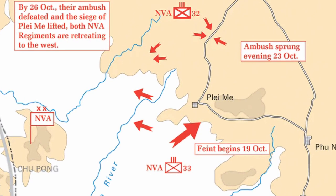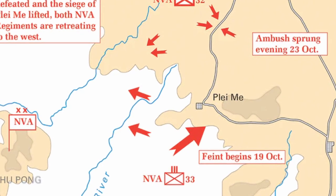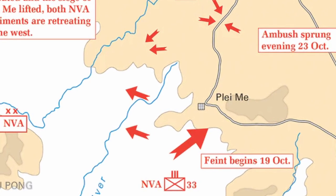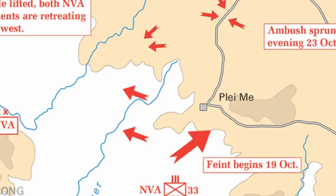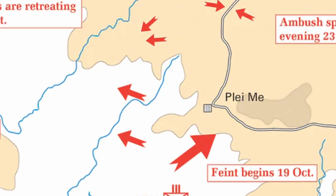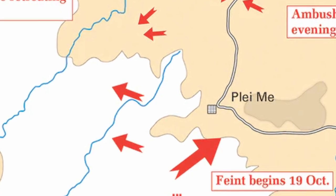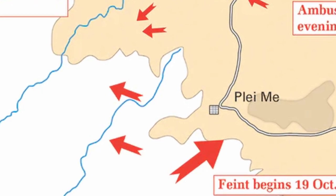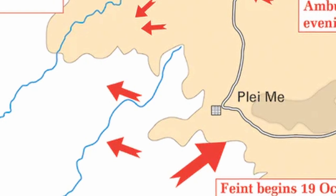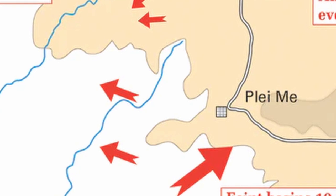In 1965, the Vietnam War entered a new phase with the initiation of the Battle of Ia Drang. This marked the first significant encounter between regular American forces, represented by the 1st Cavalry Division, and the North Vietnamese Army. Nestled in the central highlands of South Vietnam, the Ia Drang Valley became the battleground for a clash that would foreshadow the complex and protracted nature of the conflict.